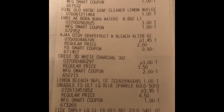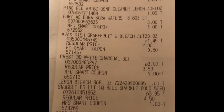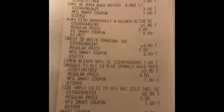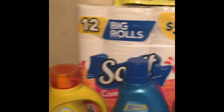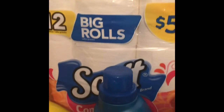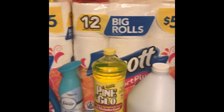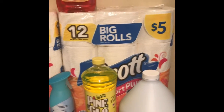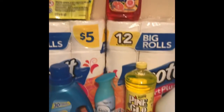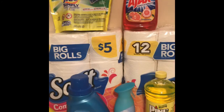The Snuggle — dollar off digital — and the Tide Simply — dollar off digital — and there's my $5.25 in savings. After coupons, my subtotal was $13.30, which isn't bad for all of this. The Scott alone is on sale for $4.25, so that's $8.50 right there. I paid $13.30 plus tax for ten items, making it about $1.30 per item — a great deal for toilet paper and household cleaning items. Thank you for watching, like, comment, and subscribe!